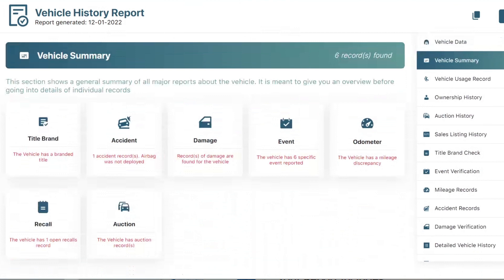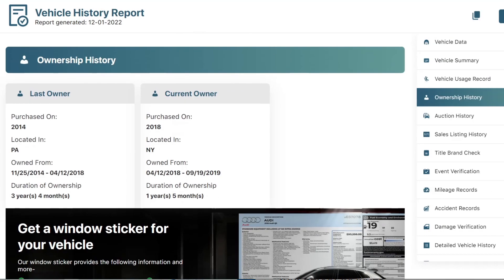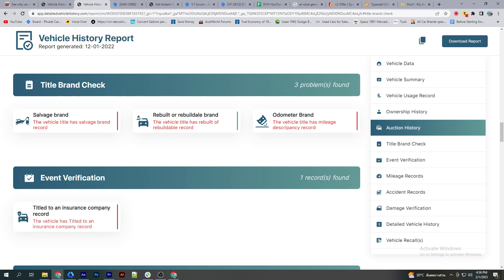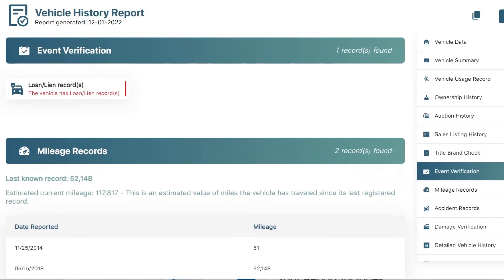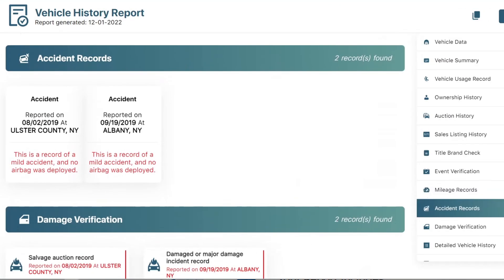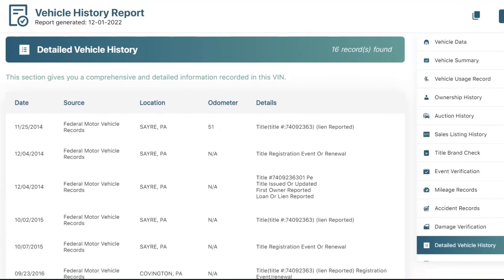From the vehicle history report, you can check vehicle summary, vehicle usage report, ownership history, auction history with photos, title brand check, event verification, mileage records, accident records, damage verification, detailed vehicle history, and vehicle recalls.